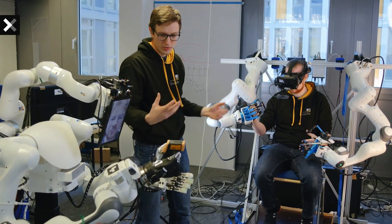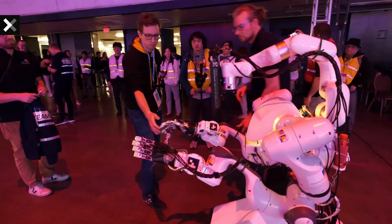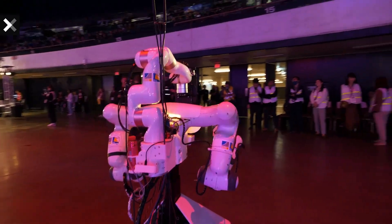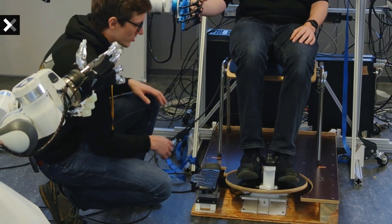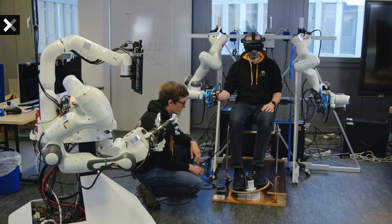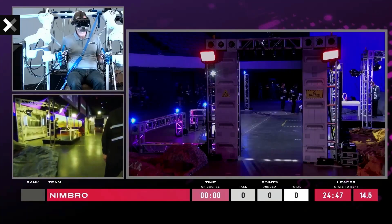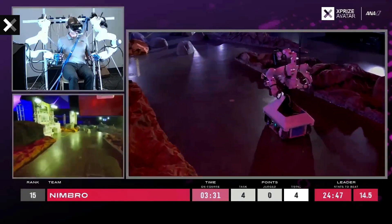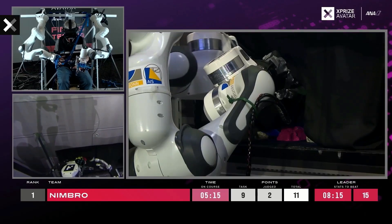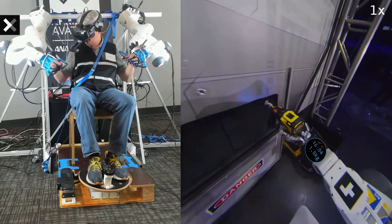The dynamic capabilities of Takabi spark anticipation for its future appearances at events and exhibitions, promising to showcase its prowess in diverse settings. As Takabi steps into the limelight, the world glimpses not just a robot, but a testament to the relentless pursuit of innovation. The future holds the promise of witnessing Takabi's potential unfold, an exciting chapter in the ongoing saga of humanoid advancements.